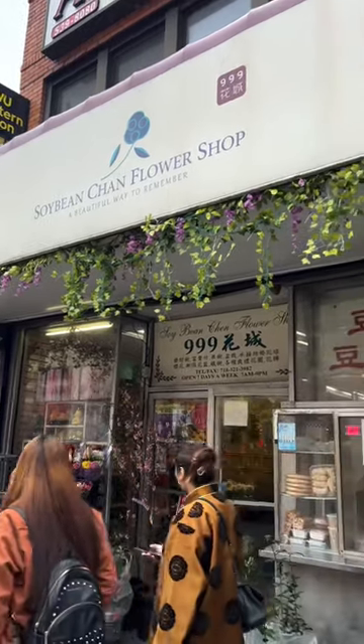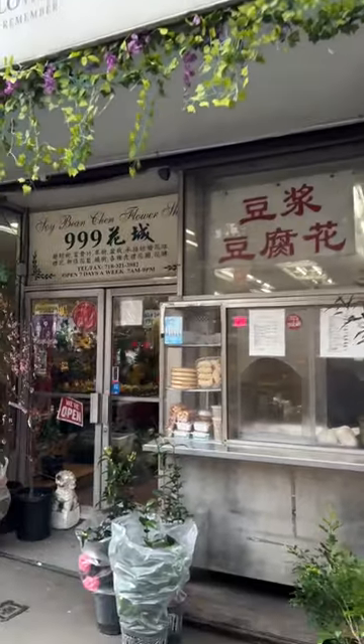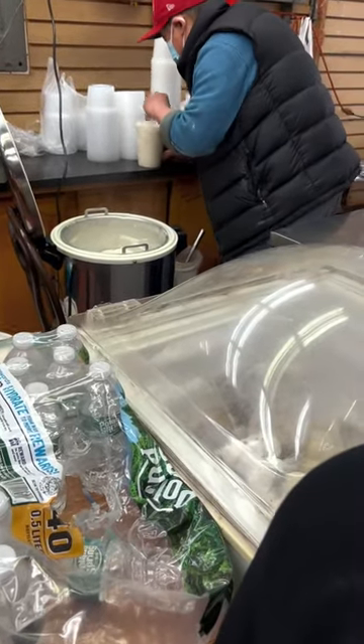Our next stop was a unique one to say the least — Soybean Chen flower shop. It's an amazing little flower shop, and inside it has this gentleman that makes fresh hot tofu.